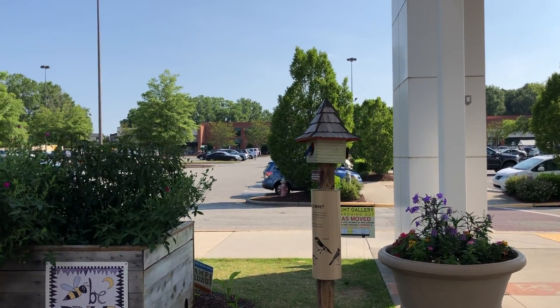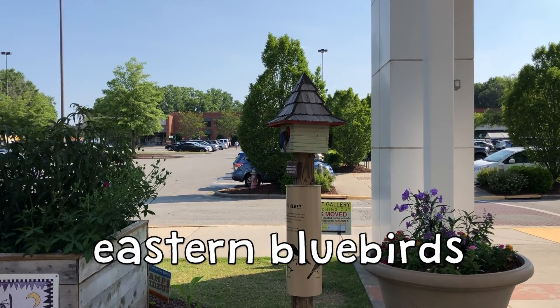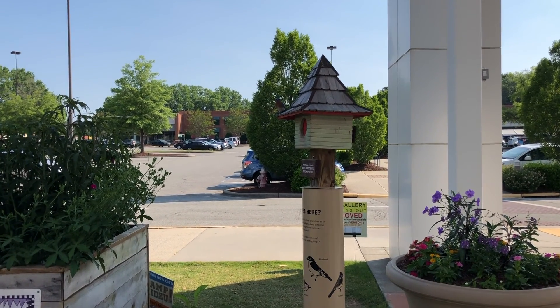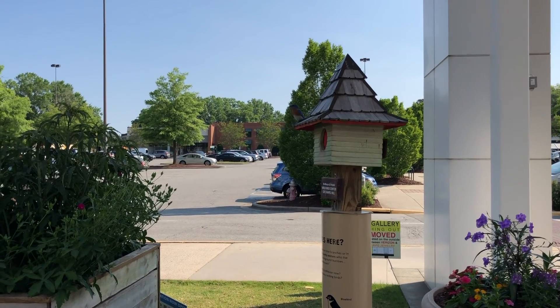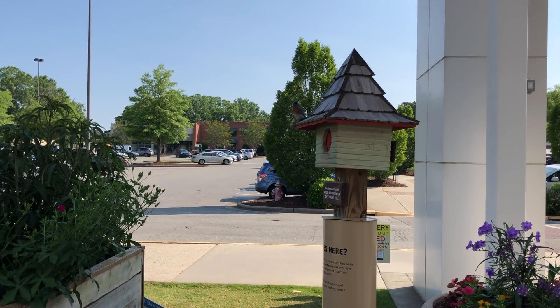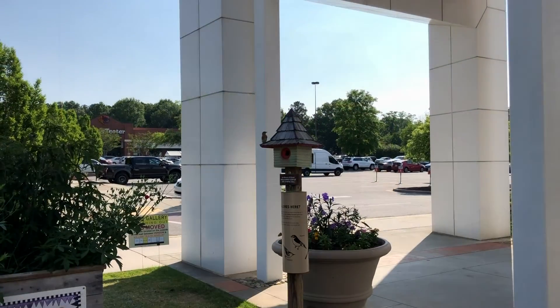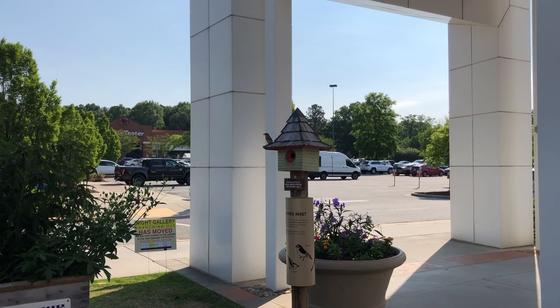Depending on the time of year, you may also see some eastern bluebirds living in our birdhouse. The male or boy bluebird is a lovely blue color. The female or girl is a duller color with a grayish back and blue wings. Both the mom and dad bluebird will help take care of the babies in the nest. Bluebirds mostly eat insects but will also eat berries and other fruits, especially in the winter when there are not many insects around.